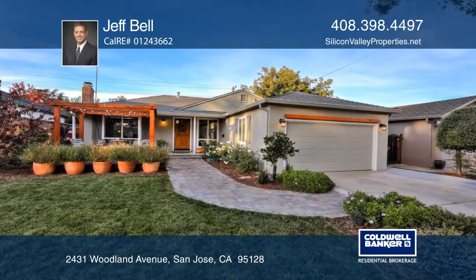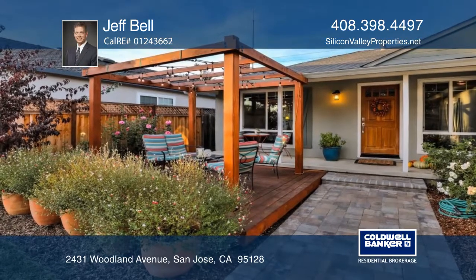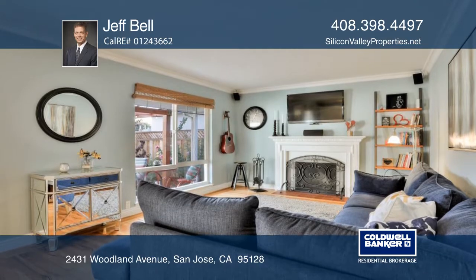This Cory neighborhood home features hardwood flooring, crown molding, dual-painted windows, a fireplace, fresh paint, and upgraded central heating and air conditioning.